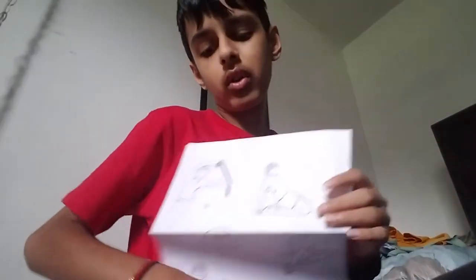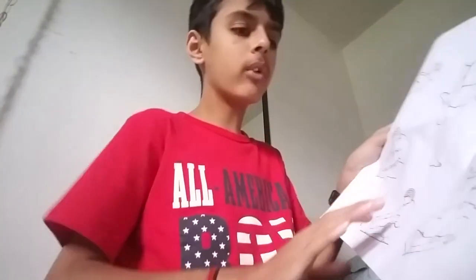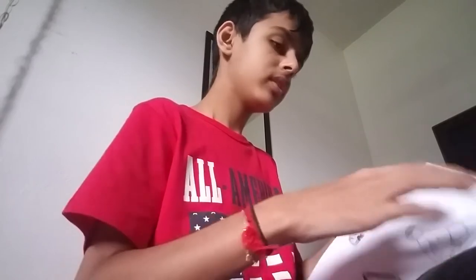I'm probably gonna do some of them right now, so if you guys want to see some, like this video up. On this other piece of paper there are exercises as well, and in these two big ones there's a lot of exercises. So if you guys want to see more, like this video — I want to do some exercises and show you that I can do them.